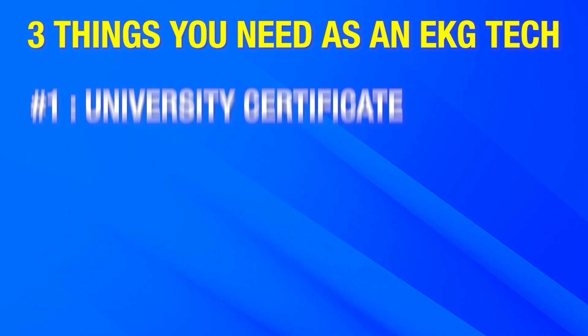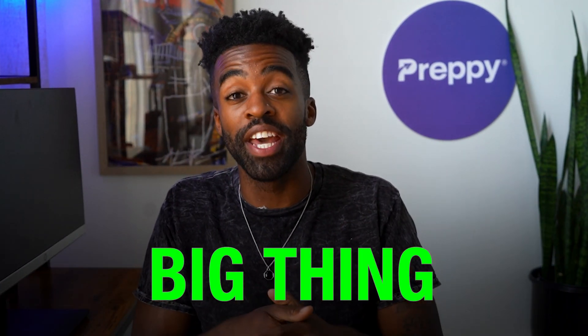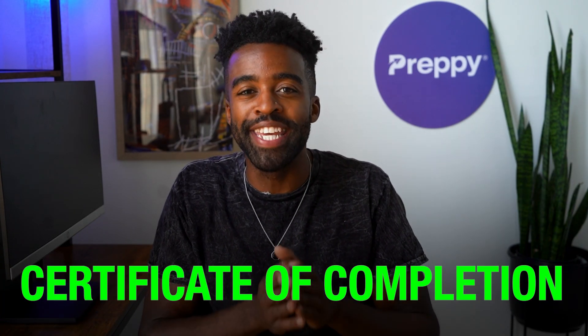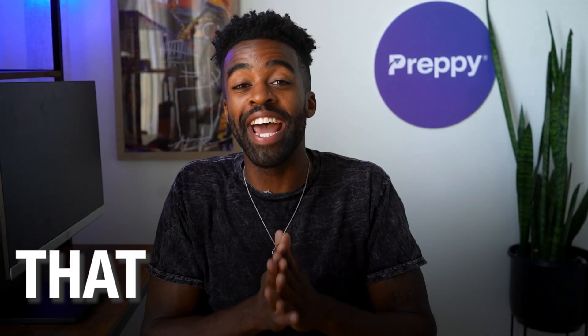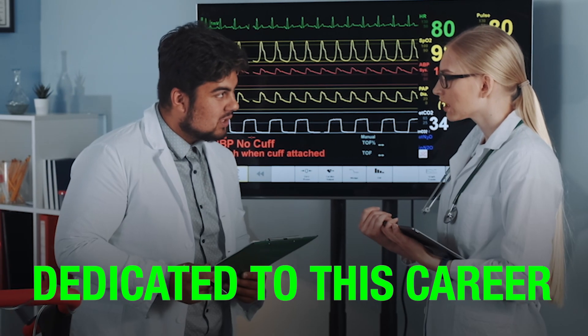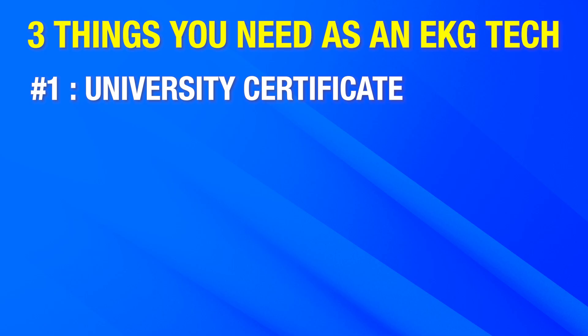We have found that there are three elements that could tip the scales in your favor as an entry-level EKG tech. First, having a university certificate for your EKG tech training. EKG techs today typically get their training from private institutions or local community college. So if you have a certificate of completion from a big-name, nationally recognized university, that could be huge. This would likely show employers that you are dedicated to this career and have gone out there to get top-notch EKG tech training.